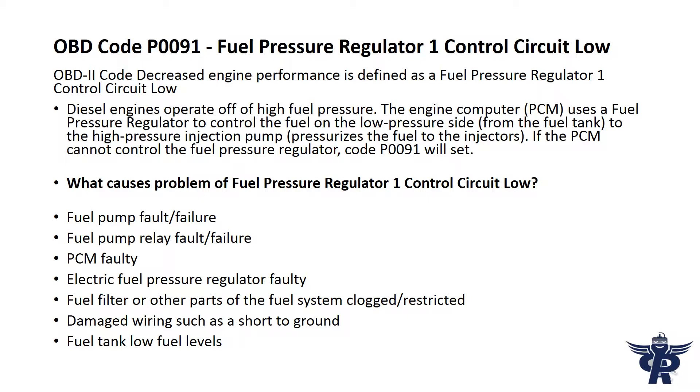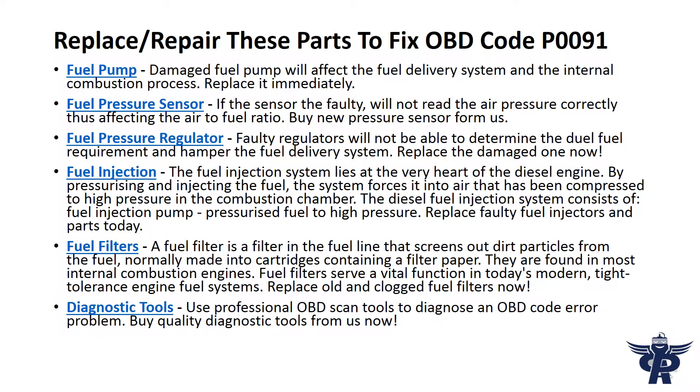fuel pressure regulator, code P91 will set. Replace or repair these parts to fix OBD code P91. A damaged fuel pump will affect the fuel delivery system and the internal combustion process.